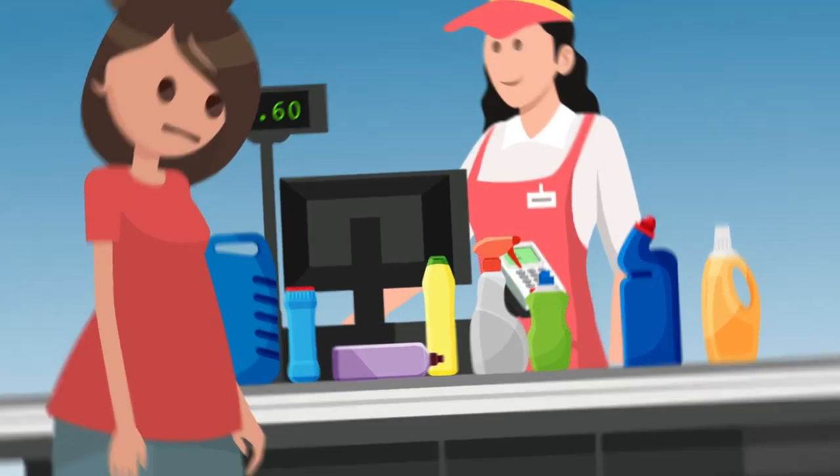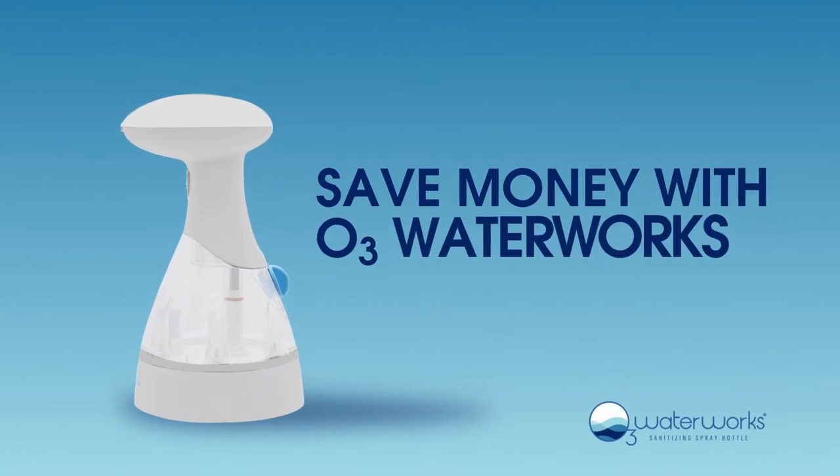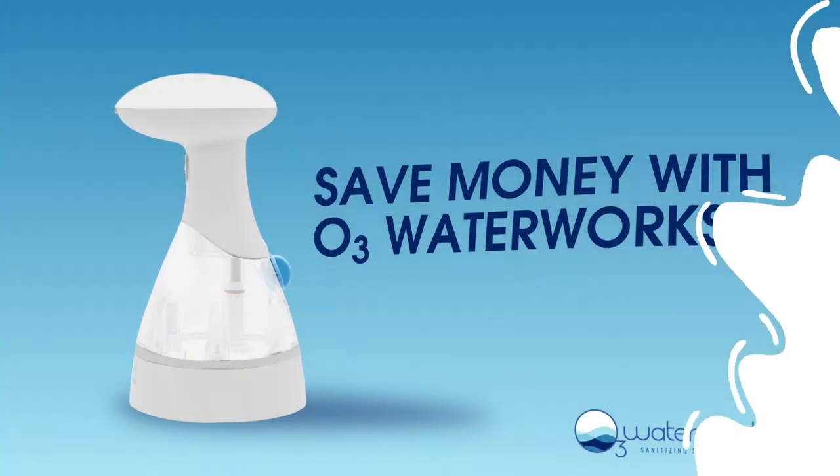It all adds up fast, but you can ditch them all and save money by using our sanitizing spray bottle to clean and deodorize everything in your house.